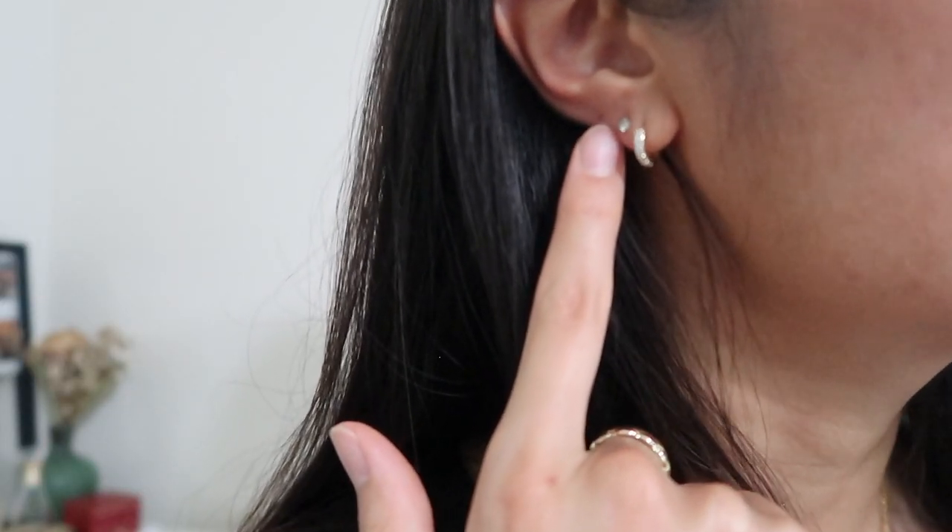Moving on to earrings — on this side I have a few. Unlike my last video, I no longer have my third piercings; I decided to close those up. Now I only have my first, second, and a flat piercing. The first is from Ana Luisa — a cute mini hoop earring. The second and the flat piercing are from Amazon. On my other ear I have a cartilage piercing and two piercings, essentially the same setup. The small one is Ana Luisa and the others are from Amazon. I wear all of these in the shower and they never tarnish.